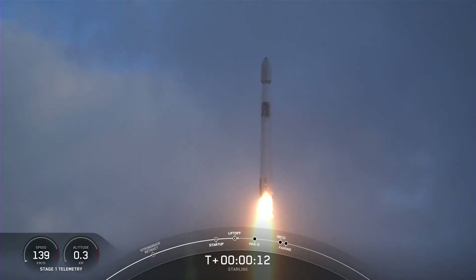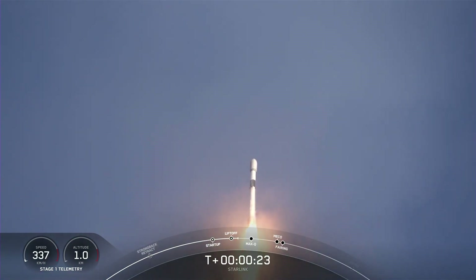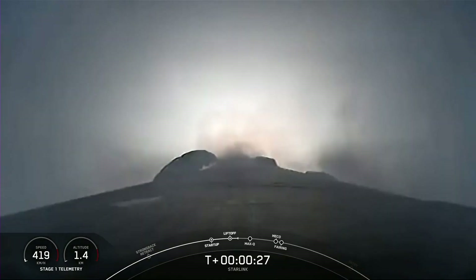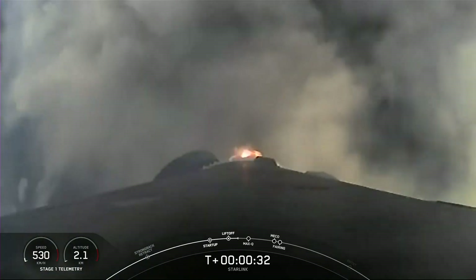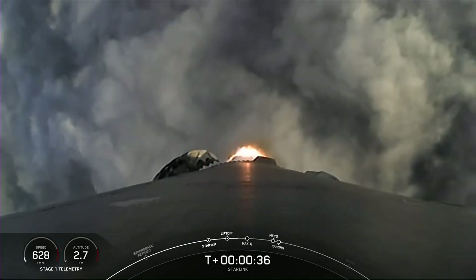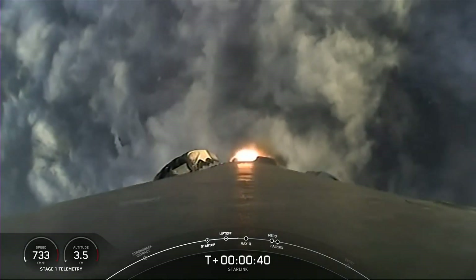Vehicle is pitching downrange. Stage 1 propulsion is nominal. We're at T-plus 30 seconds — successful liftoff of Falcon 9 from Space Launch Complex 4 East at Vandenberg at 7:43 a.m.